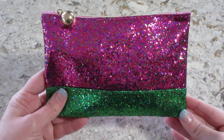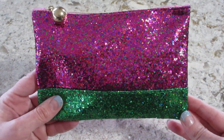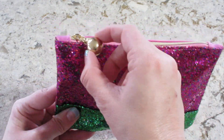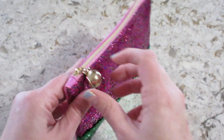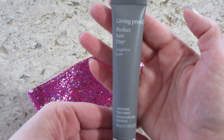Hi guys, welcome back to my channel! Today I have my Ipsy bag for December. It totally reminds me of a watermelon this month — it's very glittery, it's rough, it's textured, and then it has this giant little gold ball. And then it's a soft pink on the back. Interesting bag.